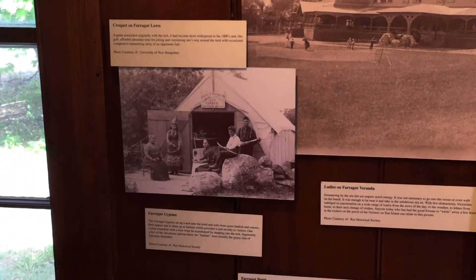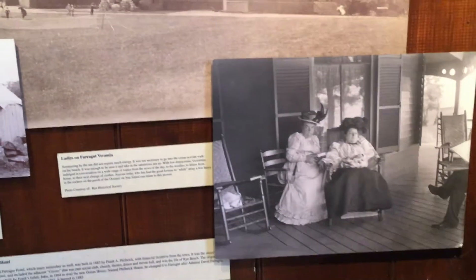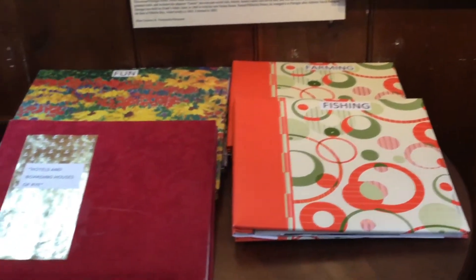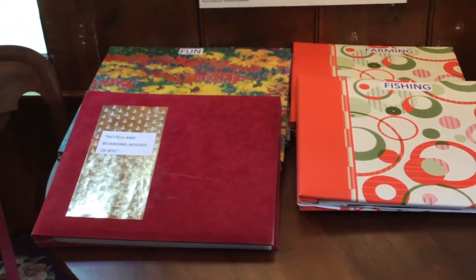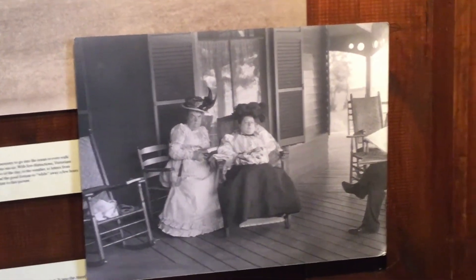We have a lot of photographs in our collection; some of them are out on display not on the walls but in these albums on the table here. The photograph of the two women is one of our favorites — they're not looking too happy, and I think it's because the man on the right is reading the newspaper and not listening to them.